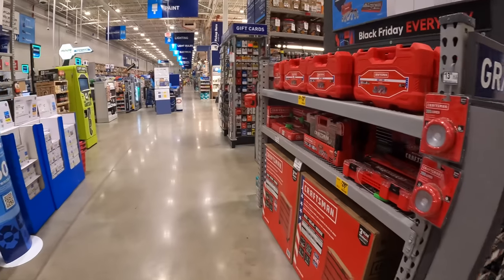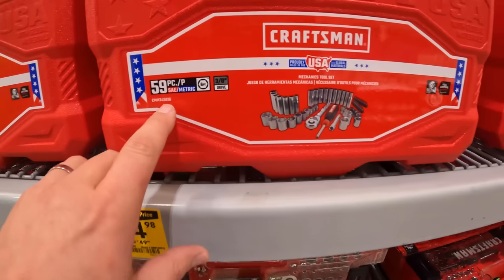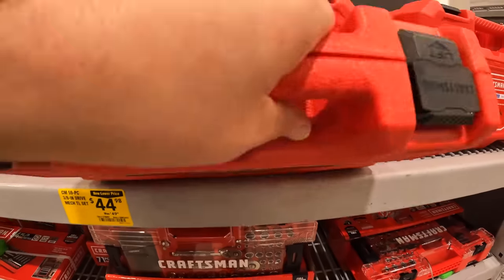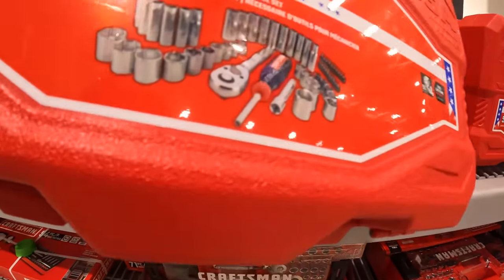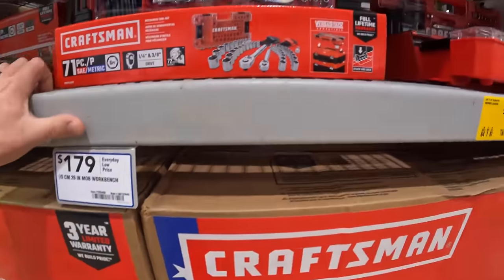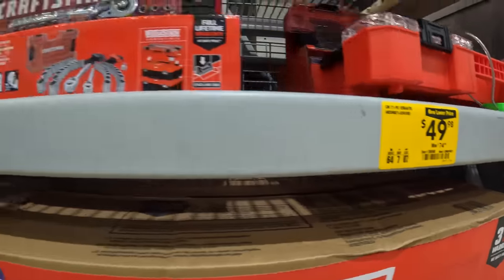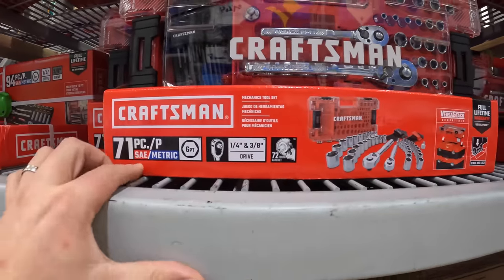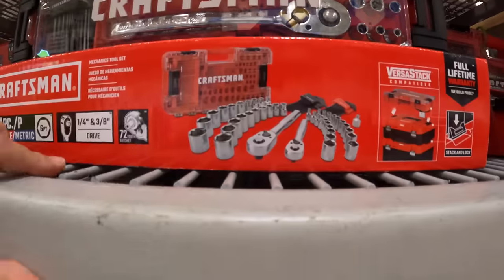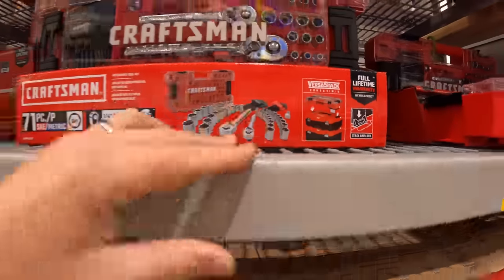Craftsman does have this deal going on for $44.98 — the 56-piece SAE and metric mechanical tool set. They also have the VersaStack for $44.98, was $74.98 — 71-piece SAE and metric 6-point, quarter to three-eighths VersaStack. I like that they made that versatile.